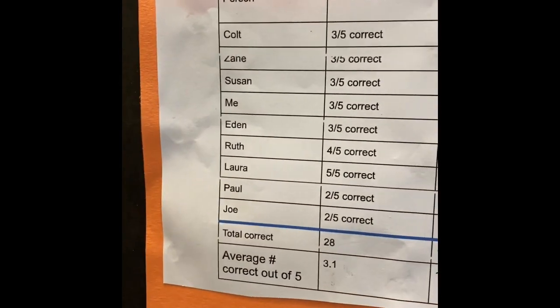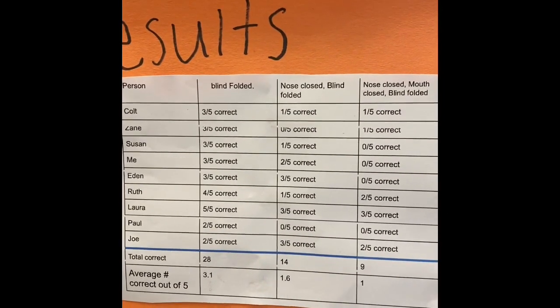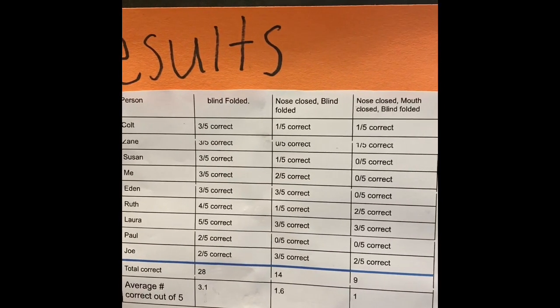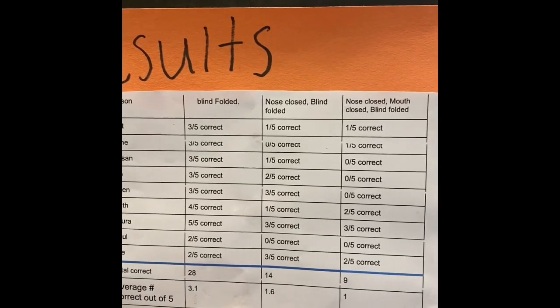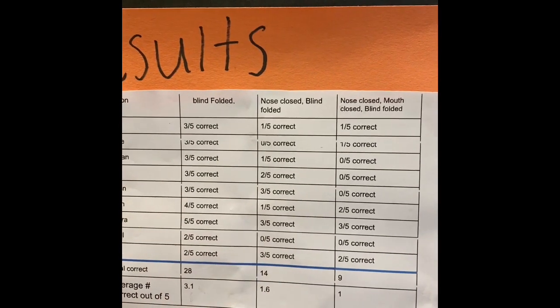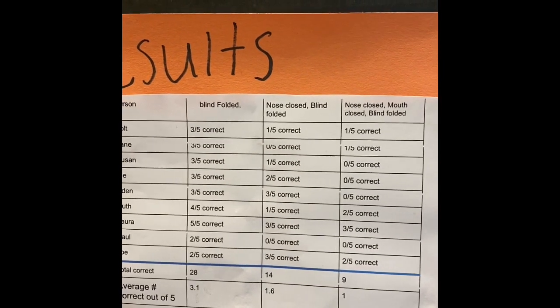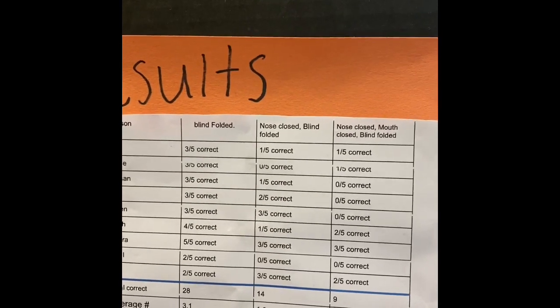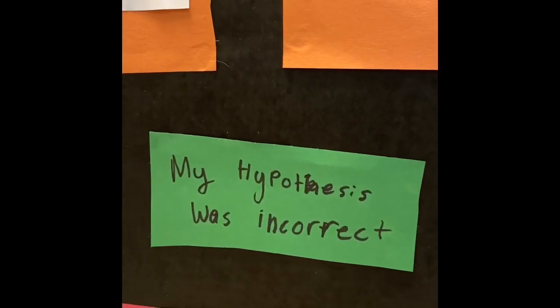This worked out to an average of 3.1 out of five when they were blindfolded. When their nose was closed and they were blindfolded, 1.6 out of five. And when their nose was closed, their mouth was closed, and they were blindfolded, the average was one. My hypothesis was incorrect because I thought there wouldn't be a difference, but there was.